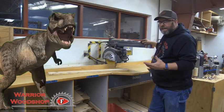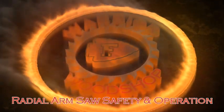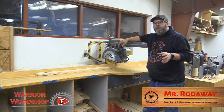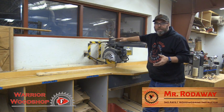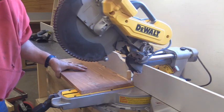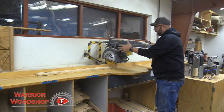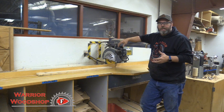The radial arm saw is considered a dinosaur in today's woodworking shops and construction sites. It's been replaced mostly by the miter saw, and in the last 20 to 30 years by the sliding miter saw, for predominant factors like cost, size, and definitely portability.